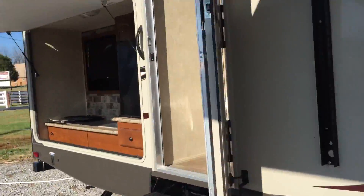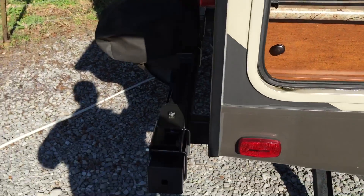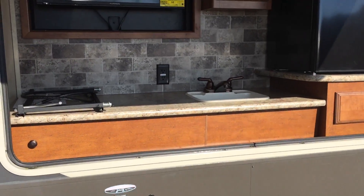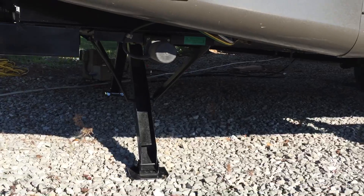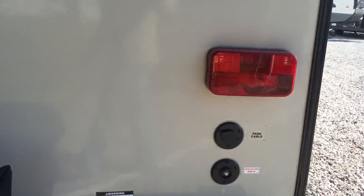Going to the outside kitchen — it's a full outside kitchen with a sink and refrigerator. The TV rotates in or out depending on how you want it. There's an outside grill attachment with a quick-connect for gas hookup. You can also see the rear electric stabilizer jacks from here.